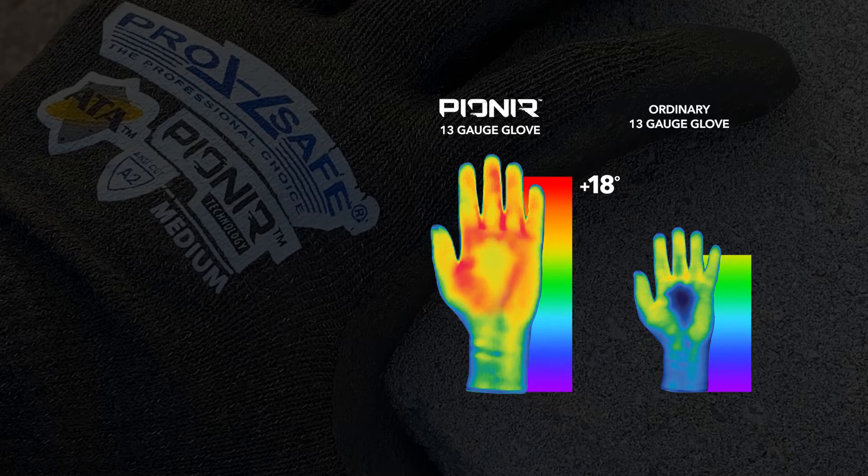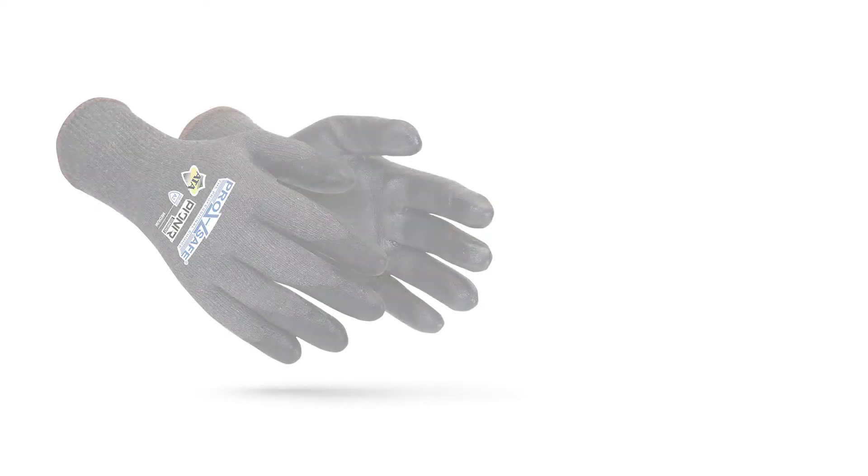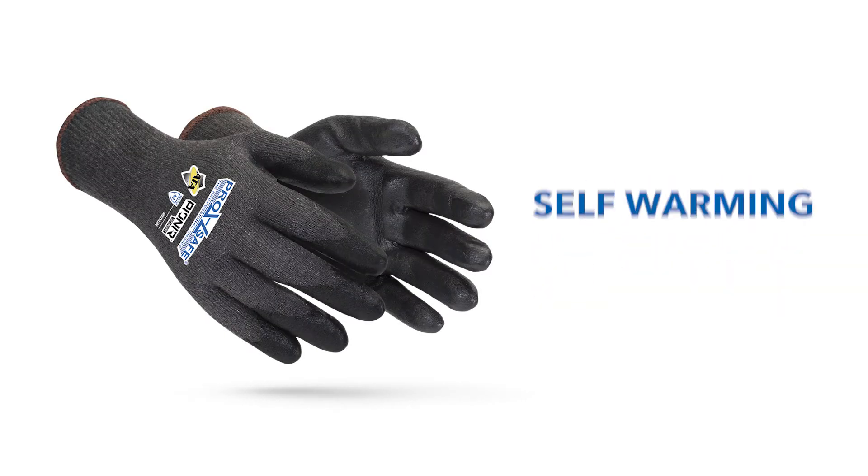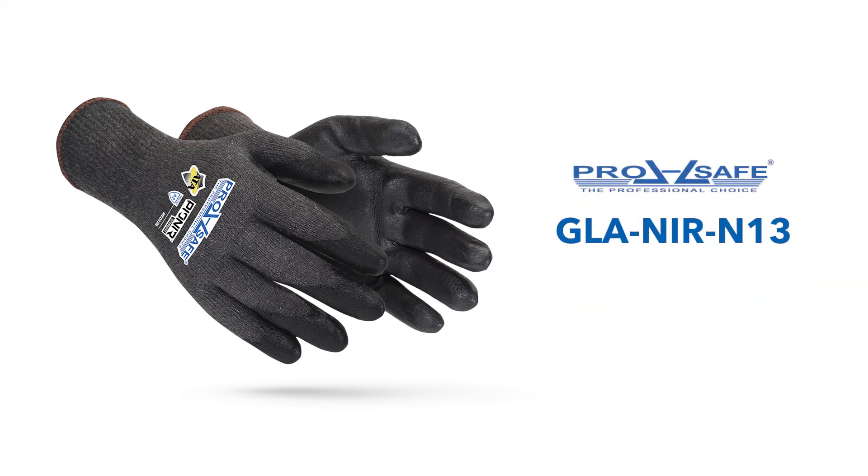And they hold the heat, with the same insulating design as ordinary thermal gloves. Cut-resistant, reliable grip, and self-warming — there's nothing like ProSafe GLA NIR N13 gloves. Ask about them today.